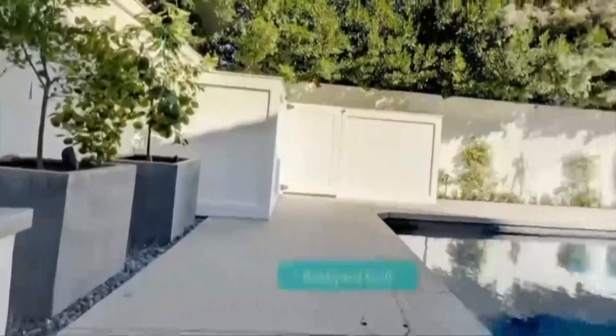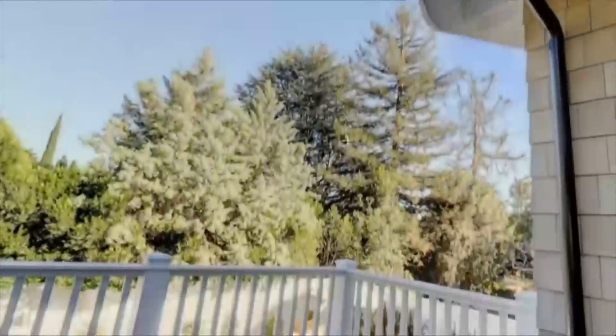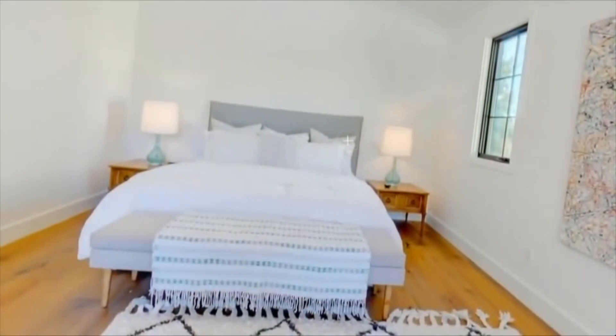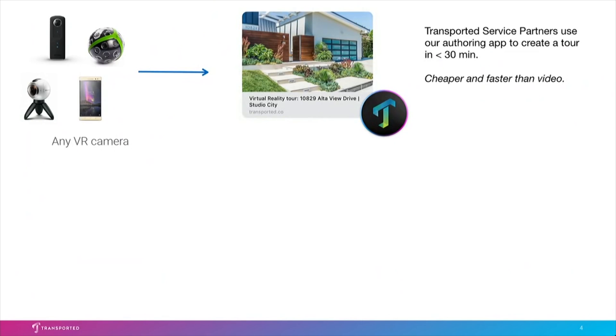That feeling is what sells homes, and Transported can deliver that remotely and efficiently. I encourage you to try it yourself — download Transported, come to our booth. If you're a VR skeptic, this is going to change your mind. So let's talk about how the Transported platform works. A Transported service partner can scan a home using just about any 360 VR camera.